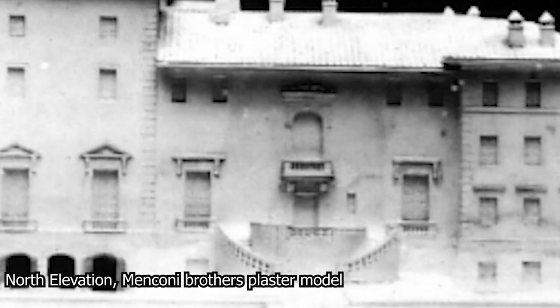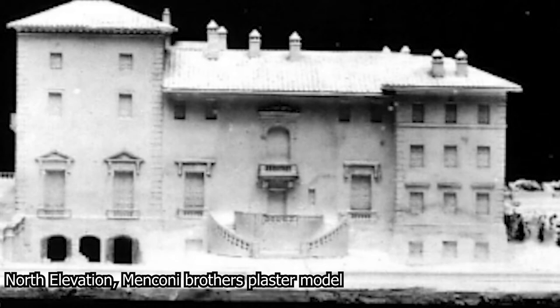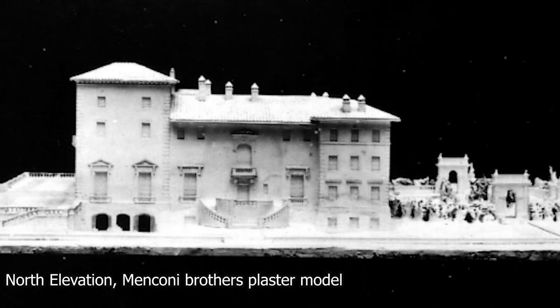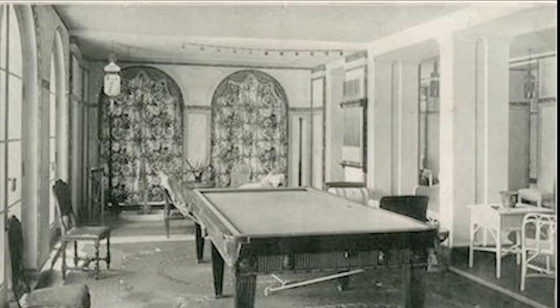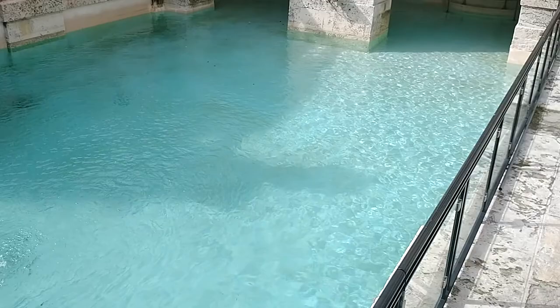As is typical for Renaissance villas, Vizcaya's basement is at ground level, though in her case also above high tide. On the north side the ground level was left in its original state, allowing the basement to open up into the garden. Here was Deering's sports room, as he coined it — a bowling alley, a billiard room complete with a concealed bar, to be, quote, "opened for the ungodly and closed for the godly," he quipped, and a most remarkable indoor-outdoor swimming pool.